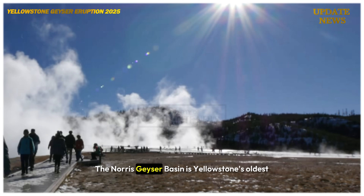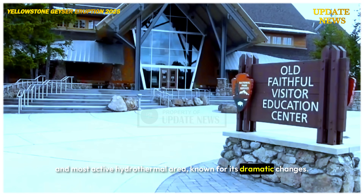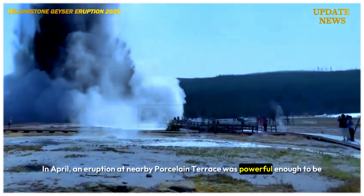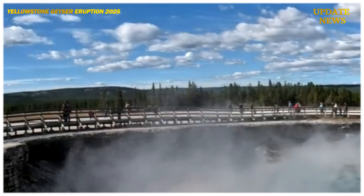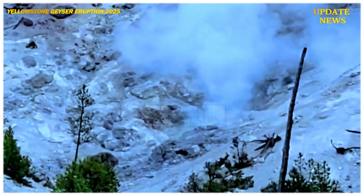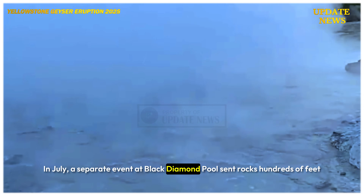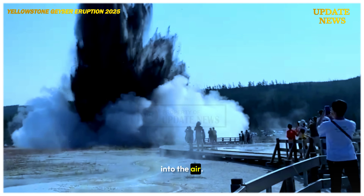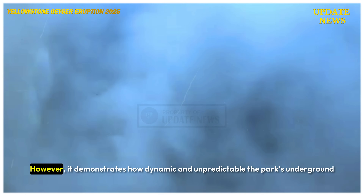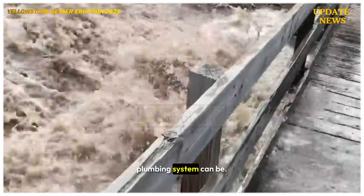The Norris Geyser Basin is Yellowstone's oldest and most active hydrothermal area, known for its dramatic changes. In April, an eruption at nearby Porcelain Terrace was powerful enough to be recorded by seismic instruments. In July, a separate event at Black Diamond Pool sent rocks hundreds of feet into the air. Compared to those eruptions, this new pool was relatively calm. However, it demonstrates how dynamic and unpredictable the park's underground plumbing system can be.